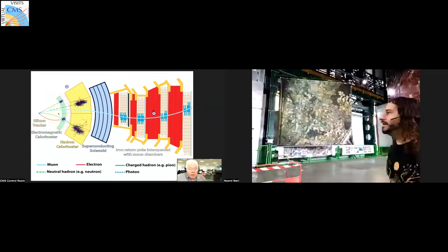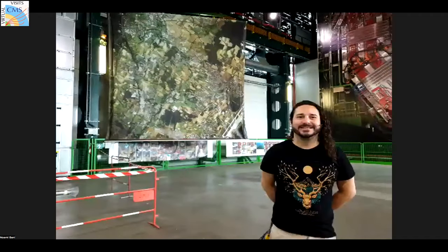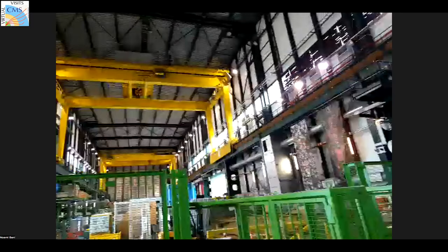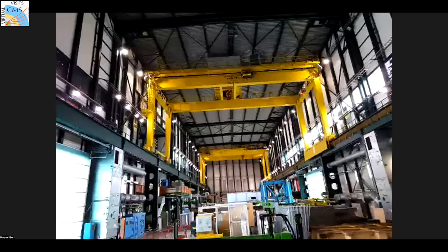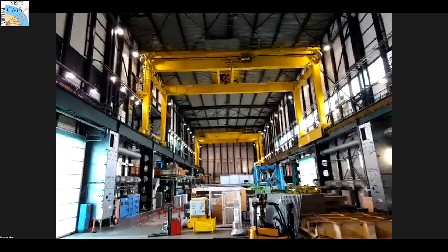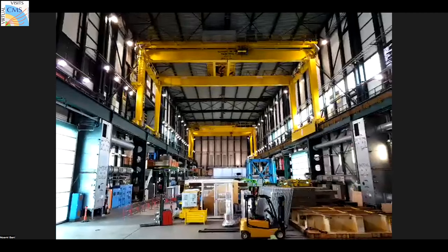My colleague is now in the surface building — a big experimental hall where we actually constructed CMS in the first instance. After we tested it, we took it underground, lowering it piece by piece. This gives you the sense of the size of the experimental hall, and you have to remember there's a hall about the same size 100 meters underground. Andres is about to show us the animation of how the particles get to the LHC.